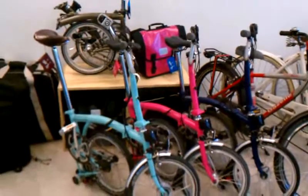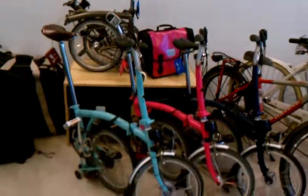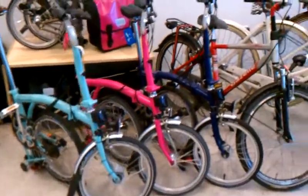What you're looking at is our Brompton collection here. We've got a couple of really sweet bikes and another one or two on the way from England.